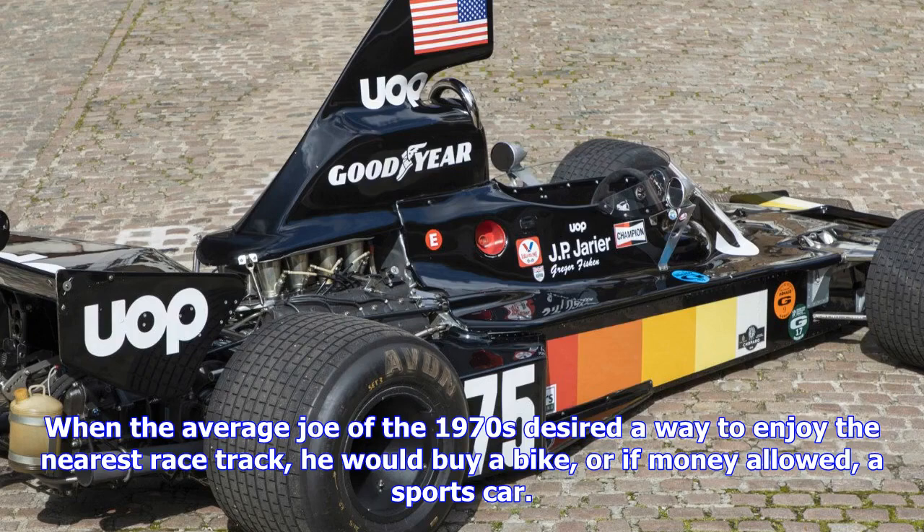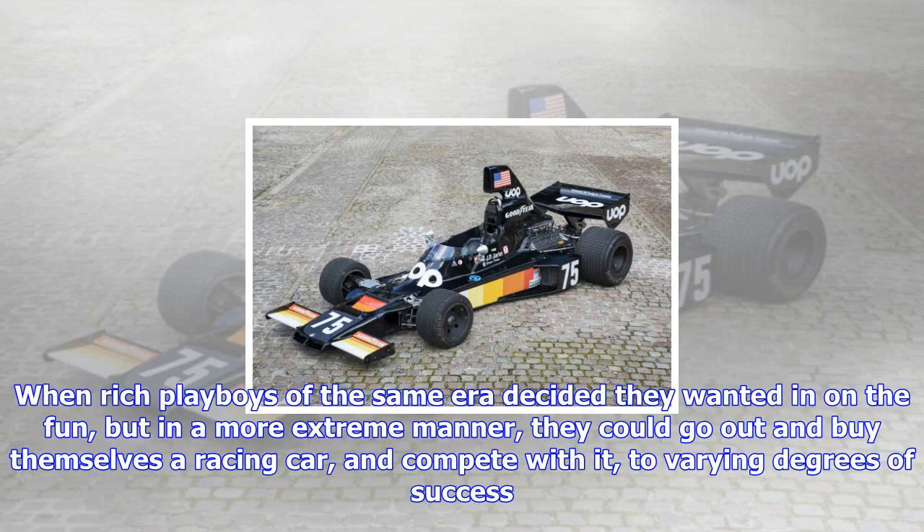When rich playboys of the same era decided they wanted in on the fun, but in a more extreme manner, they could go out and buy themselves a racing car and compete with it, to varying degrees of success.